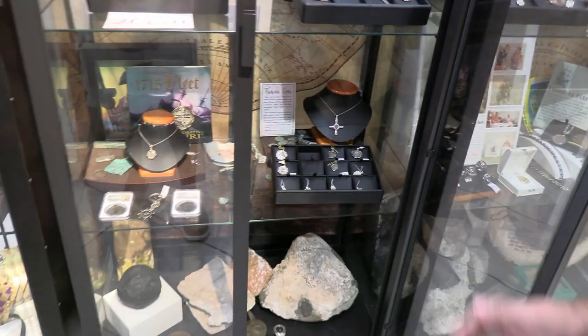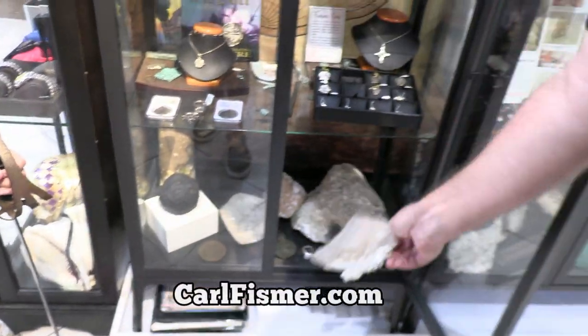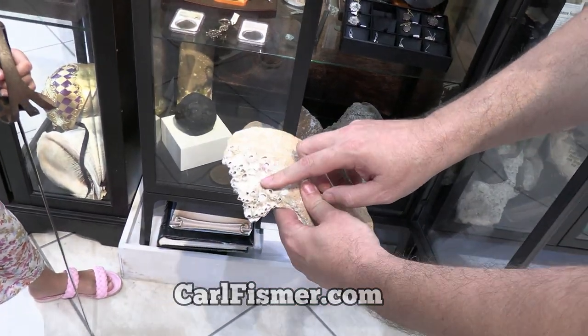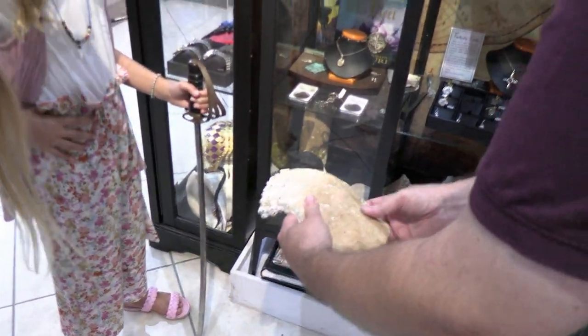Now here, in this case here, our artifacts are collected by Carl Fismer. See this? This is a piece of pottery that came from underwater. See that? Isn't that cool? All the barnacles growing on there and stuff.